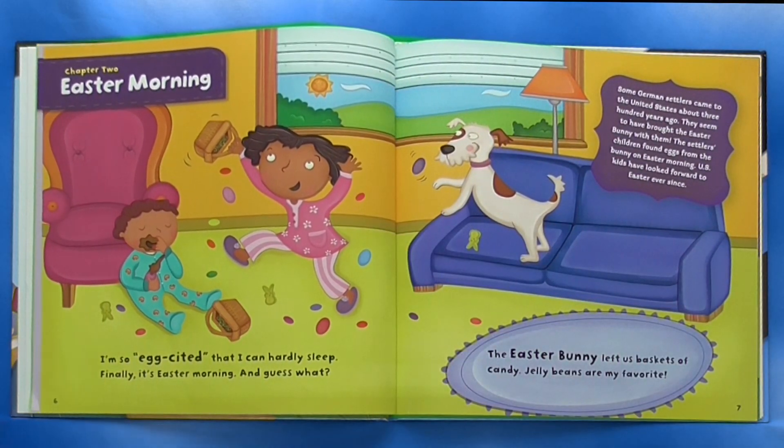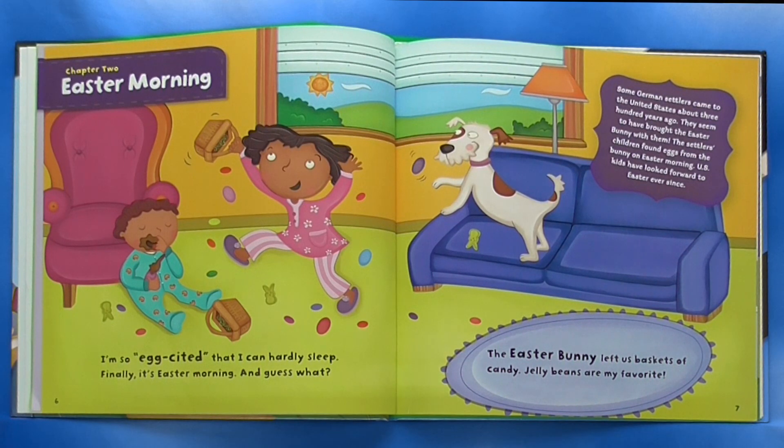Chapter 2: Easter Morning. I'm so excited that I can hardly sleep. Finally, it's Easter morning. And guess what? The Easter Bunny left us baskets of candy. Jelly beans are my favorite. Some German settlers came to the United States about 300 years ago. They seem to have brought the Easter Bunny with them. The settlers' children found eggs from the bunny on Easter morning. U.S. kids have looked forward to Easter ever since.